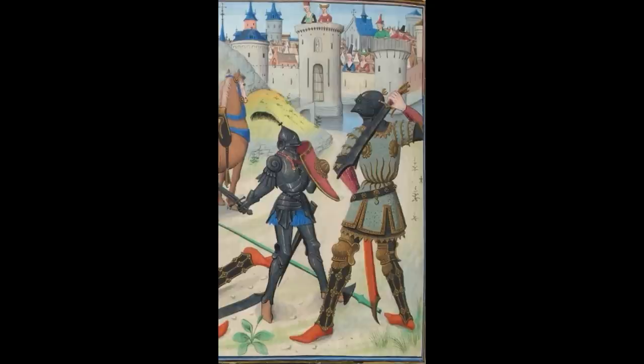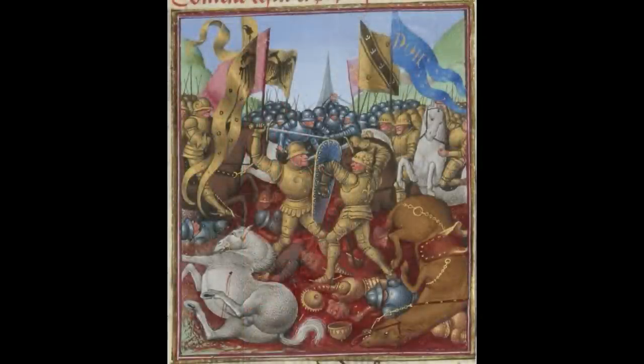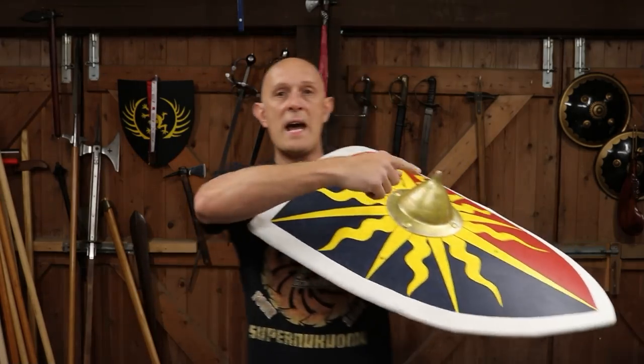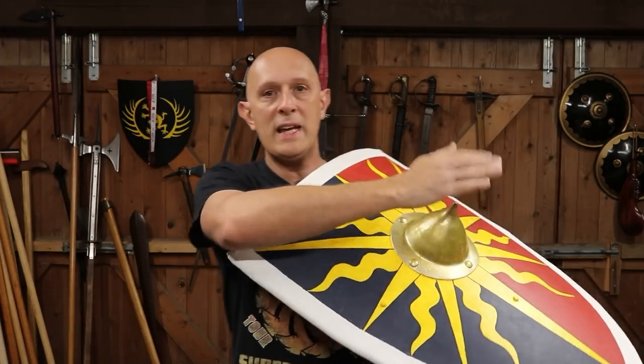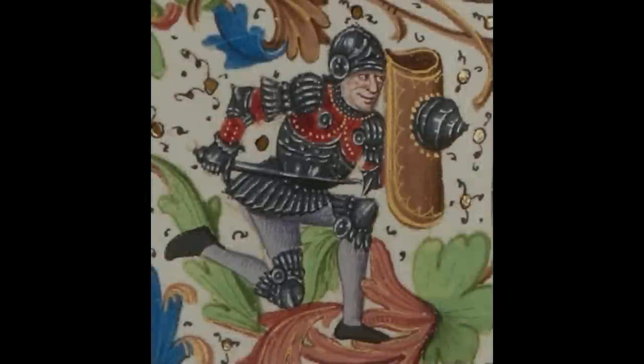Now these shields did evolve. They weren't the simple heater shields — you do sometimes see those — but not the simple heater shield you necessarily see in the 14th century. By the 15th century we see various new and funky types of shapes. The heater shield did evolve. You'll notice the one I've got here, which has got the Yorkist Sun in Splendour — I'll be carrying this at Tewkesbury this weekend — has a boss on it. We don't exactly know why bosses were added to heater shields in the 15th century, but you see it in loads of art.